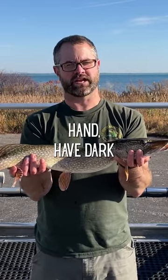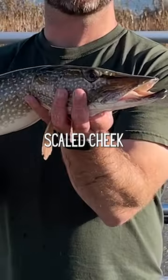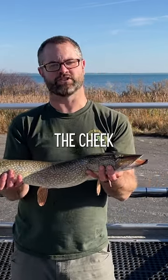Muskie, on the other hand, have dark spots, blotches, or bars on a light background. Northern pike have a fully scaled cheek and the upper half of the gill cover with scales. Muskie only have scales on the upper half of both the cheek and gill cover.